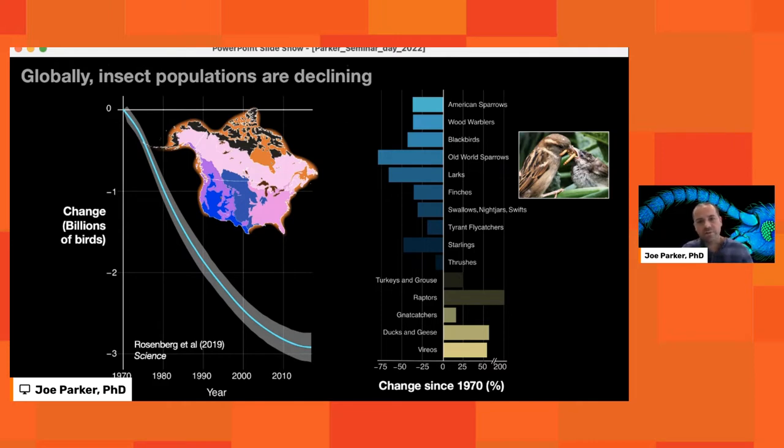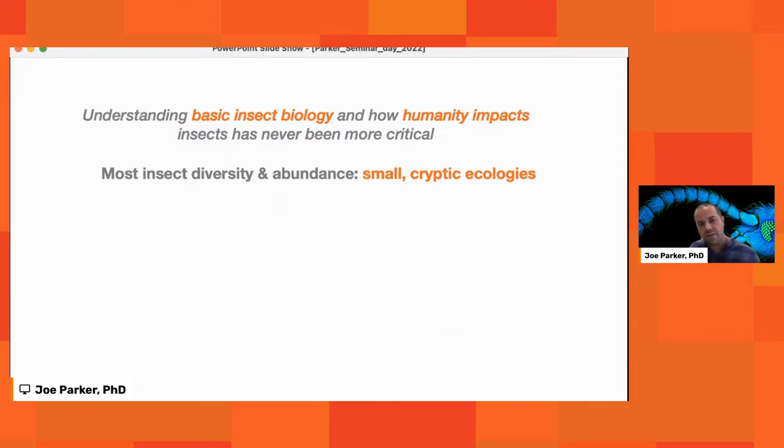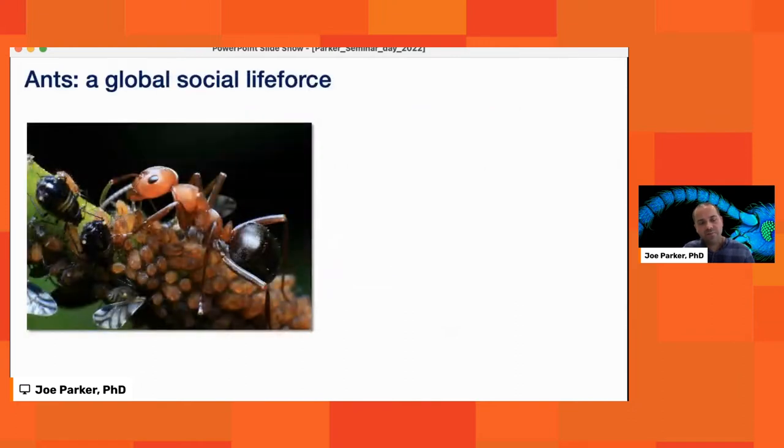Something really troubling is happening with our insects, and we really should be paying attention. The better we understand basic insect ecology and how humans impact these organisms, the greater our chances of averting a potential ecological catastrophe. Most insect diversity and abundance are not large charismatic things like moths and butterflies — they are very small-bodied organisms with cryptic ecologies: things like colembola, rove beetles, ants. These are what we can refer to as ecological dark matter. Ants really are what we can consider a global social life force that exists on planet Earth in parallel to humans.